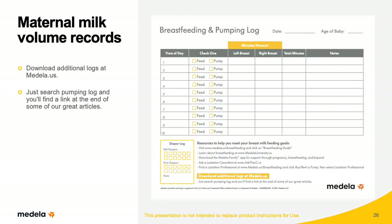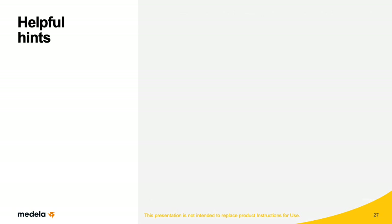Mothers who are pumping should be encouraged to keep a pumping record, recording pumping time, duration, and milk volumes. She can also indicate when she changes from the Initiate to the Maintain program. Daily review of the pumping record by hospital staff will help identify when a mother is ready to switch pump programs and if she is meeting milk target goals of at least 500 milliliters a day by the end of the second week.